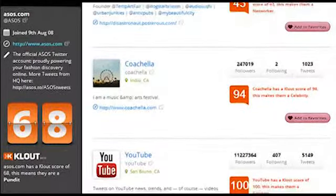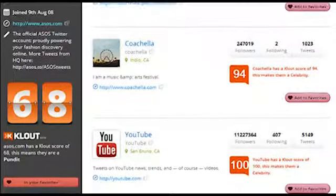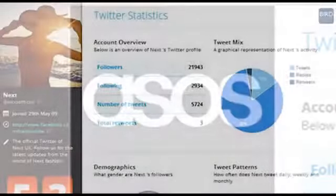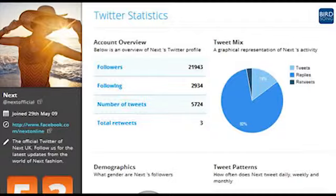Our follower comparison tool also helps you identify key accounts that you may wish to engage with. For example, if you're a fashion retailer seeking to promote the latest designer, by identifying the followers of both your competitors and the brand in question, you can create a large target audience for potential engagement.